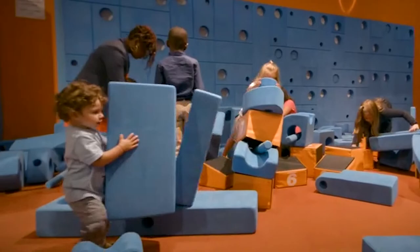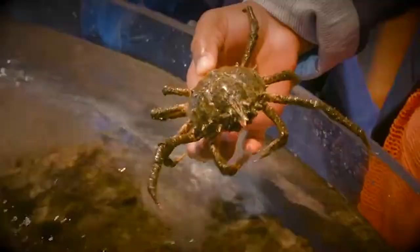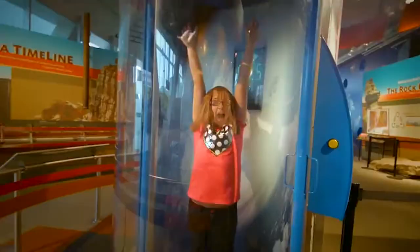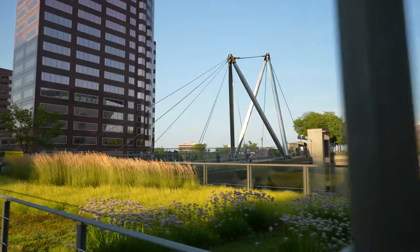The building right behind me here is the Connecticut Science Center. This was definitely my favorite place to be when I was a kid — it's a lot of fun. There's a lot of interactive games and activities, and it's just a great experience. That bridge right there has always been the strangest thing I've ever seen — it's just a really weird bridge.